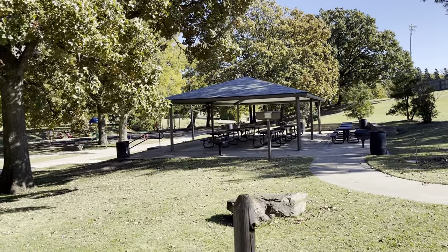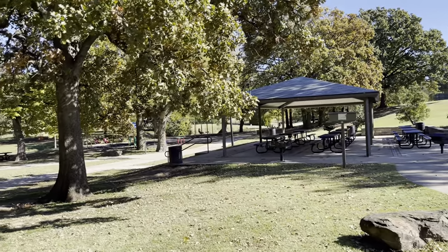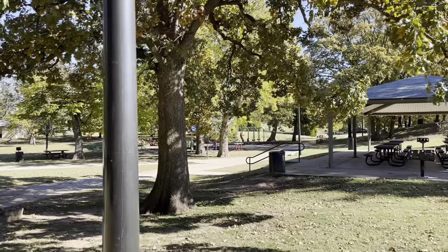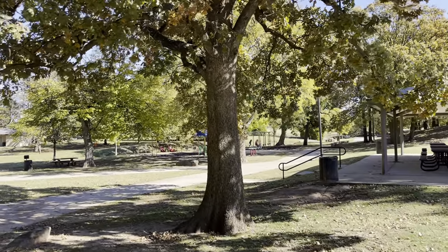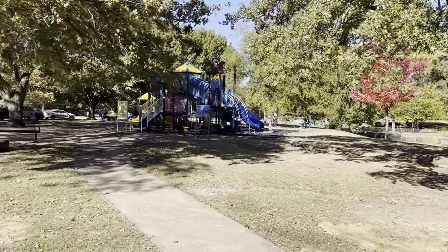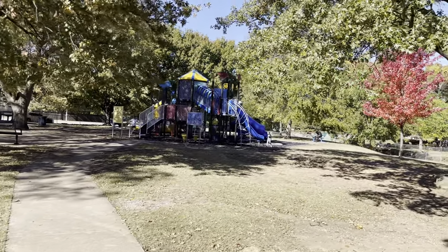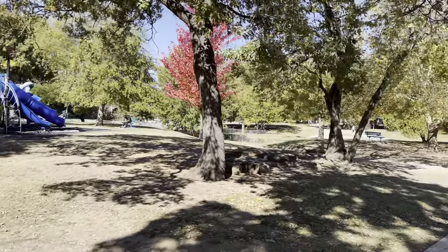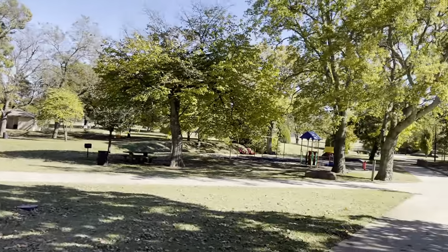We've got more picnic tables and play areas. The kids love it around here.